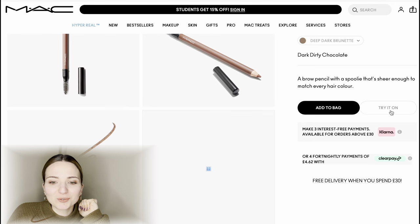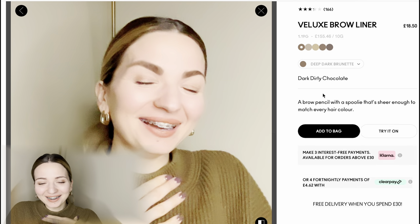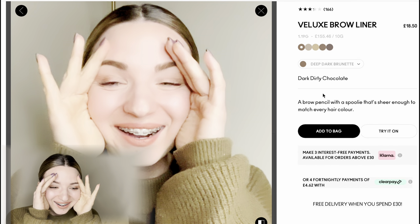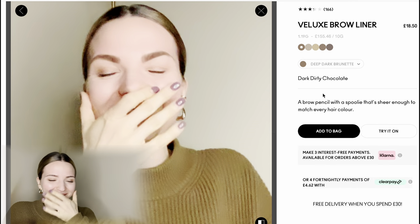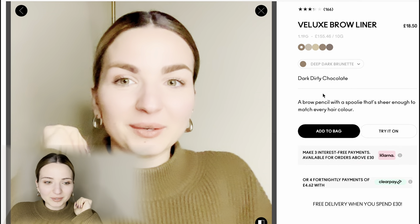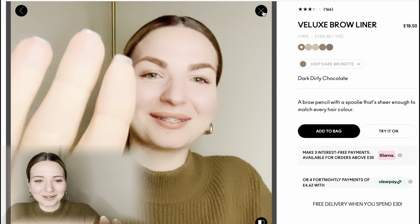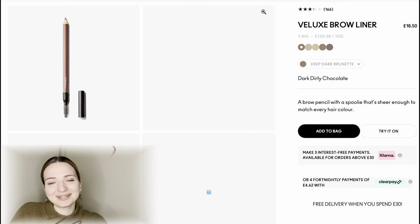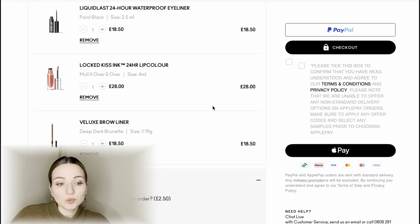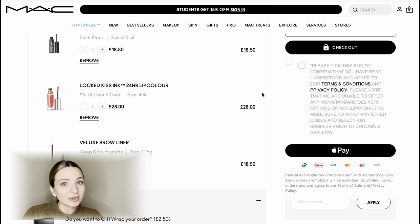Let me try it on before buying. Wow — sorry, it's just so funny! The color of the pencil is very nice but my eyebrows are huge! Oh my god, I can't believe it — I just can't stop laughing. I need to turn this off! Okay, so the color — Dark Dirt Chocolate — is my best option. I'll order these three items we've added to the bag and I'm really looking forward to trying this lipstick to see if it will indeed last 24 hours.